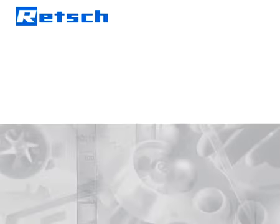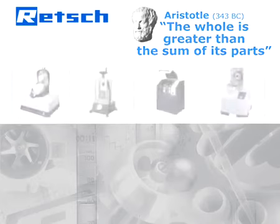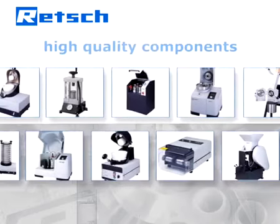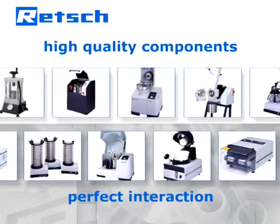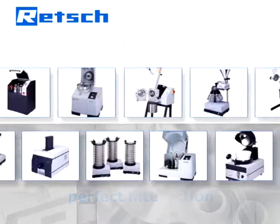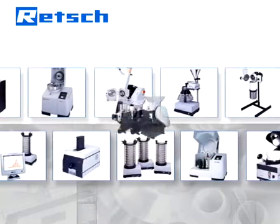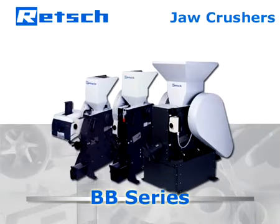Retsch's product philosophy is based on a quote by Aristotle: the whole is greater than the sum of its parts. Therefore, our R&D department does not simply choose high-quality components, but also pays full attention to the perfection of their interaction. It is this approach which determines Retsch's products to be reliable and superior, and makes our jaw crushers ideal for coarse and initial size reduction of hard to brittle samples.